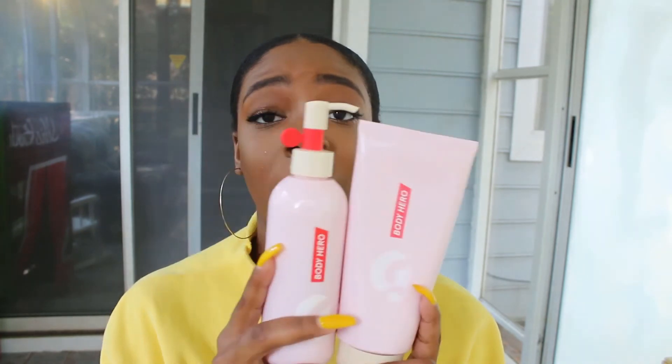These two together are like the dynamic duo — they are your body heroes. I've been really enjoying these products. Like I said, I've been using them for a week and I've noticed a change for sure. My legs, arms, and back feel so moisturized. I'm the type of person who lotions at night but I'd still lotion in the morning and still be ashy — but when I wake up now, I'm not ashy at all.